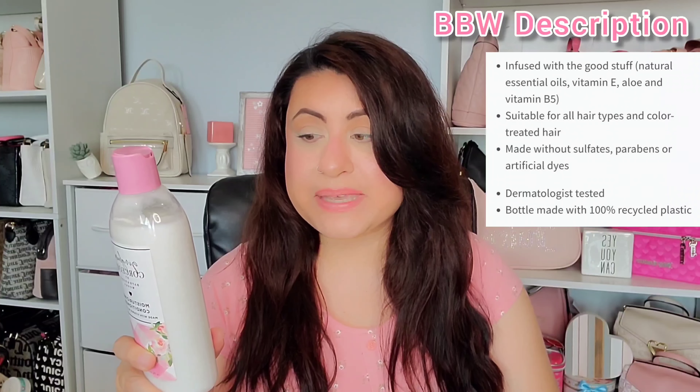Originally I got these when they were having a sale on all of their body care and hair care. It was a sale for, I think, $5.95 or $5.96 each item. So I got each one of these for about $5.95. Now the claims that it states: it's made with vitamin B5, aloe, and vitamin E, and it says it's free of sulfates, free of parabens, and free of artificial dyes. Those claims are both for the shampoo and the conditioner.